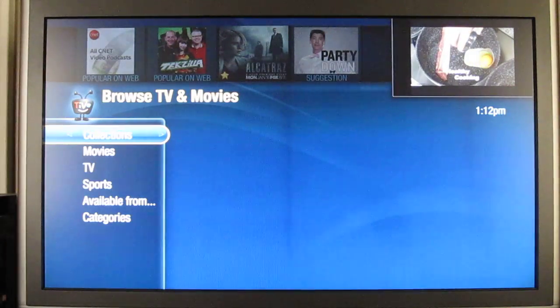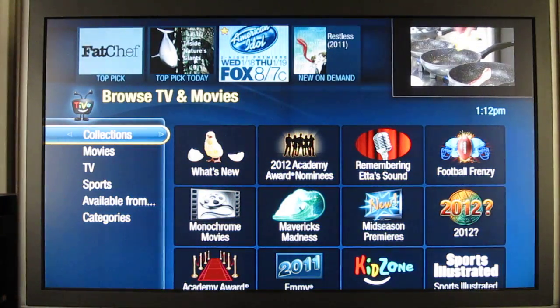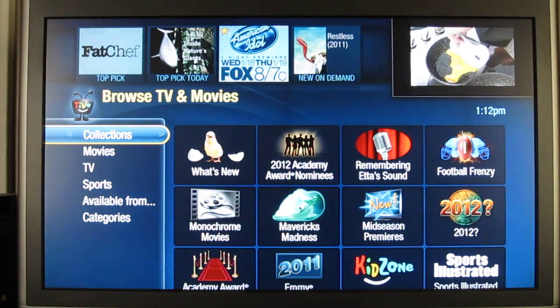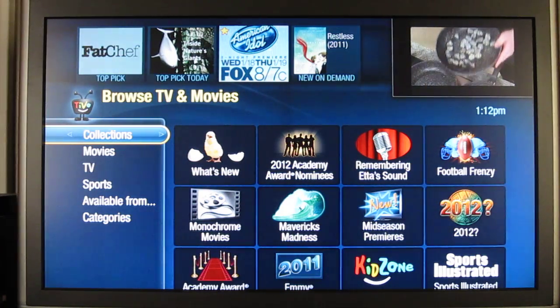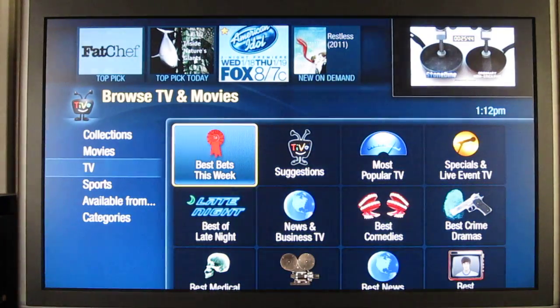This stuff looks pretty much the same as version 14.9. They've removed a couple of collections that I thought were pretty useful — there's no more Top Picks and no more Favorites. I actually did use those. I guess they thought it was redundant, since there is still Best Bets This Week.